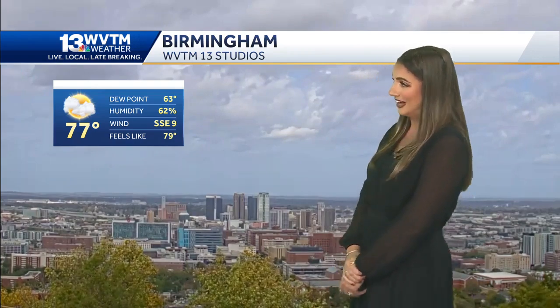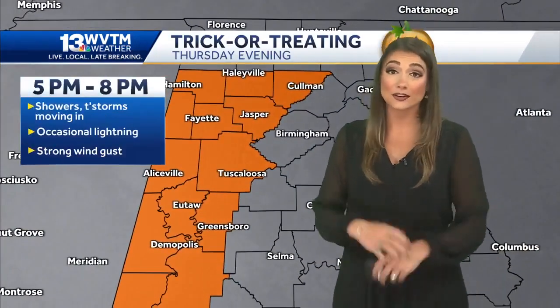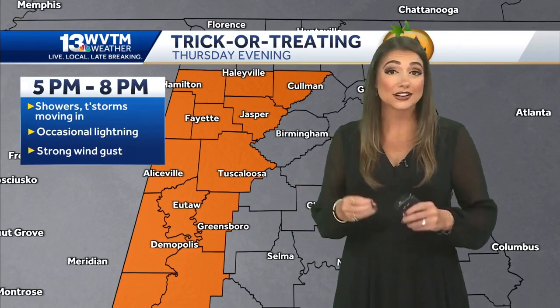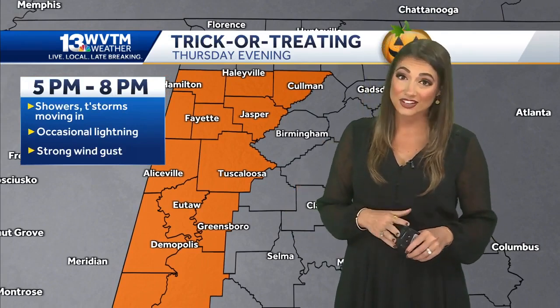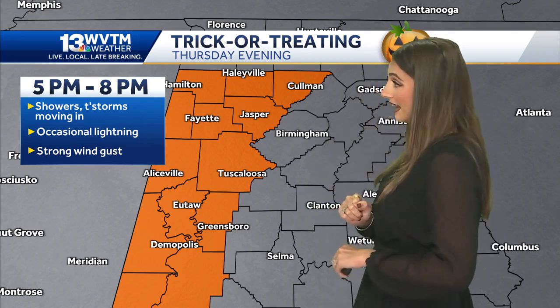Through the rest of the day, we're forecasting a partly to mostly cloudy sky, and it will stay breezy at times late this evening. We've got a front moving towards the state that's going to bring us the chance of some rain and thunder. Unfortunately for some folks, you are going to need the umbrellas during the trick-or-treating hours.